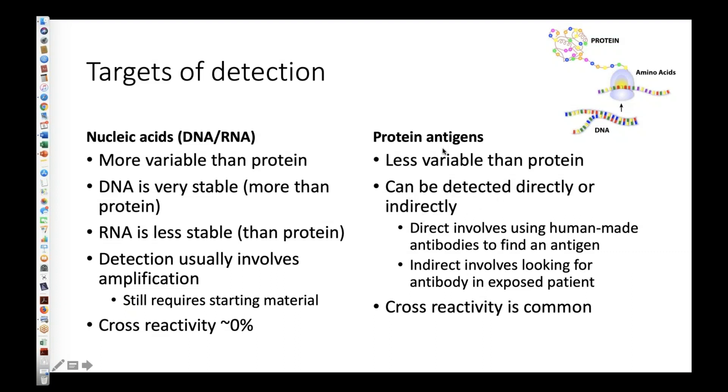Also worth emphasizing: proteins can be detected either directly or indirectly. If we were going to look for protein in ticks we would use a direct antibody approach — antibodies to look for the antigens or proteins. But most testing done in people uses indirect approaches, where basically you're looking to see if the patient has antibodies that recognize a particular antigen. The inference is: if you have antibodies, you must have been exposed at some point to that antigen, and hence to that bacterium. So they are very different approaches.